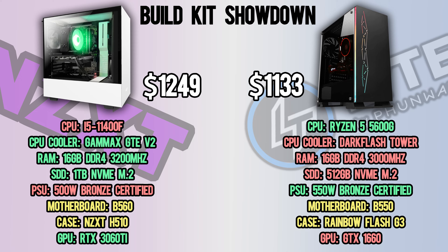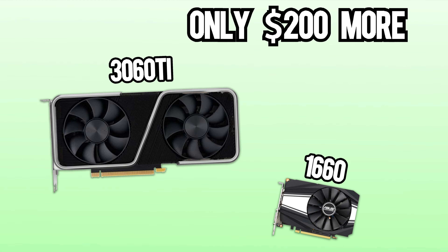Putting them both against each other, it's pretty clear that NZXT is the winner. However, we do realize that the NZXT build is much more expensive, so it should always win. But $200 more for a 3060 Ti with over double the FPS of a GTX 1660 seems very fair, even with the worse CPU.